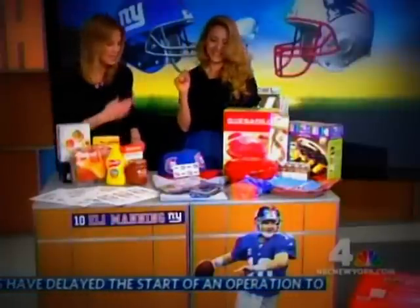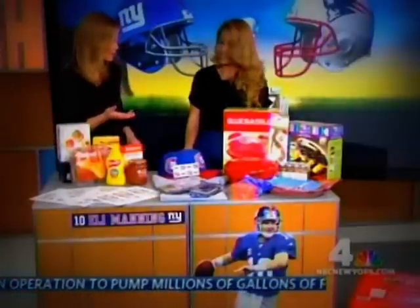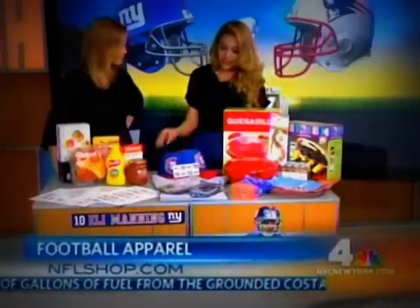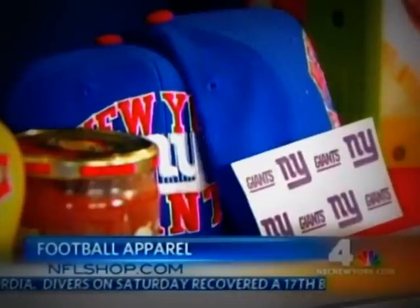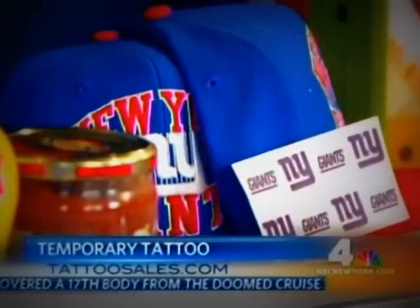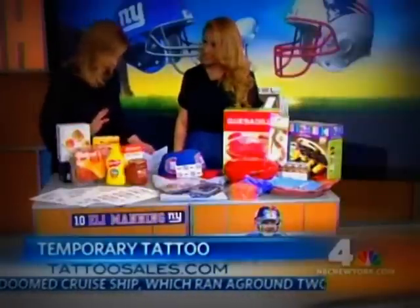You need to dress the part, and you can go right to NFLshop.com where you can find discounts. You'll find hats, jerseys, and these really neat temporary tattoos — they're really fun. But if you're a true fan, don't you need to get a real tattoo? These are temporary. Temporary is for the kids, and you have to make sure that you're a lifelong fan if you're going to get the real tattoo.